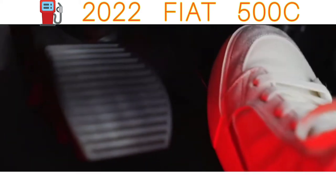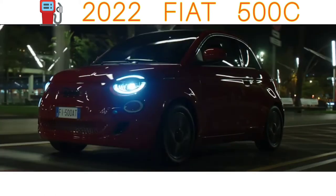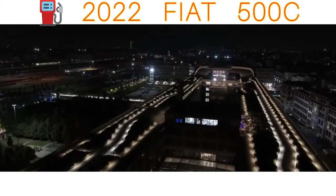Unlike the Citroën, Peugeot and Toyota, you can't get the Fiat 500C with front and rear doors, so you have to hop out to let passengers climb in the back. There's very little space for adults, but at least two kids will have room to stretch out.